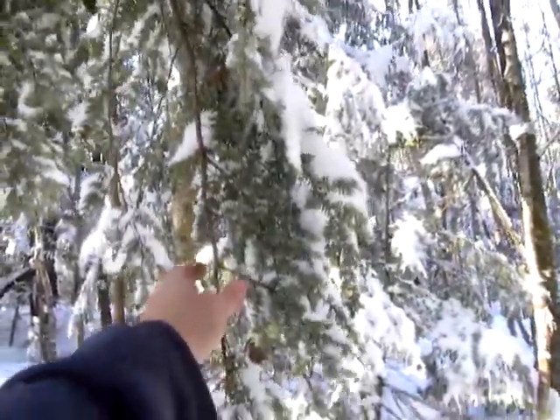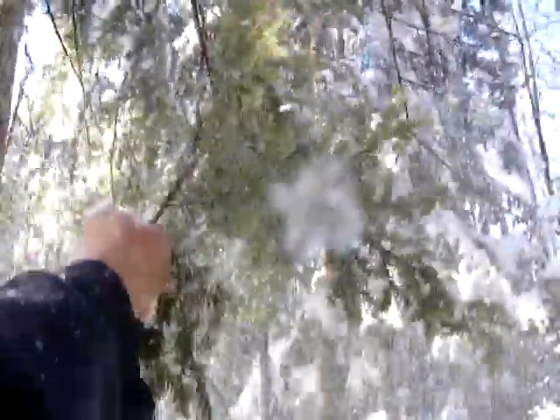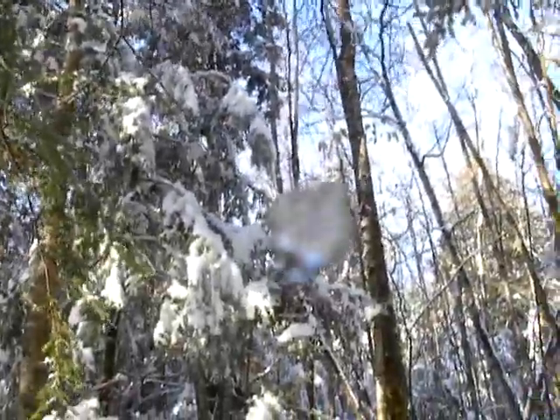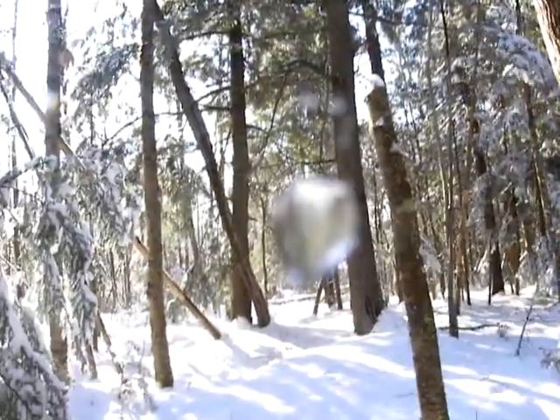Let's just shake this limb and see what happens. Oh, yeah — you can see a guy could get buried. I did this all down my driveway this morning to get the limbs up off the driveway so the FedEx trucks could get in and out.